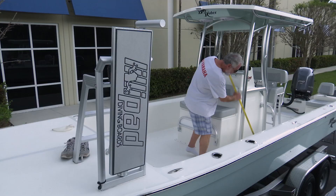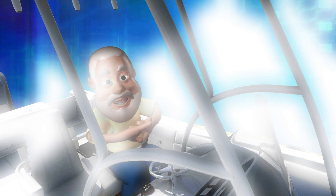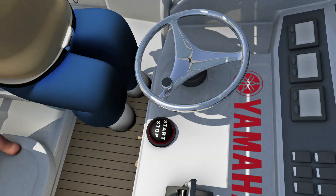Ship Shape TV, where boat improvement lives, is made possible by the entire collection of beautiful Sunbrella fabrics — the only fabric to offer both design and performance, above and below deck. And by Yamaha — reliability starts here.